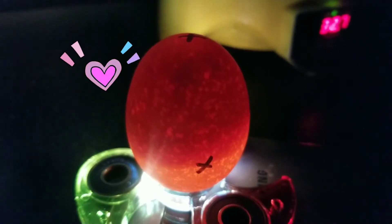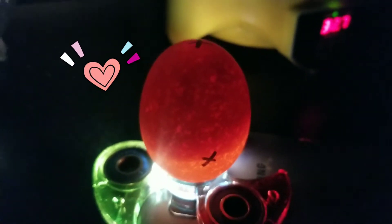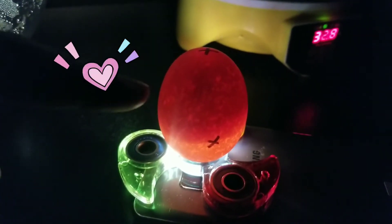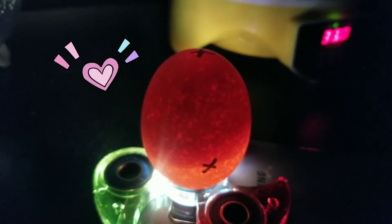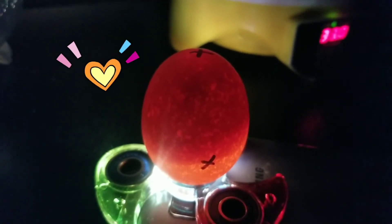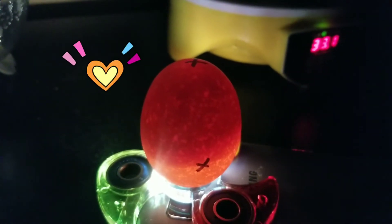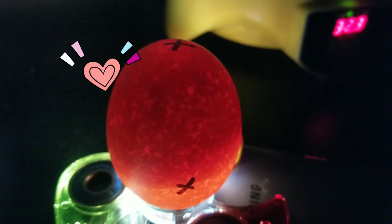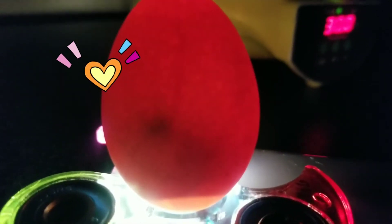What I did is only just put them in the incubator and set their heat. Look at that — there are black things, right? Something changes, something created inside. It is so amazing.